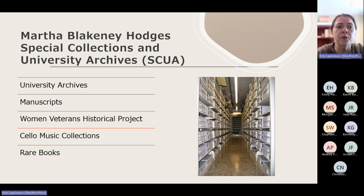Fun trivia fact for the day — we also have the world's largest cello music archive, and we have researchers from all over the globe who email us or come in to do research here. We also have a pretty extensive rare book collection. Subject-wise, it really reflects the history of our university, which was founded as a women's college. So there are lots of books about women's history, women's health, women's fitness, and sub-collections focused on things like women in detective fiction, girls' books, and things like Nancy Drew.